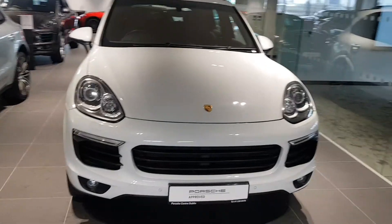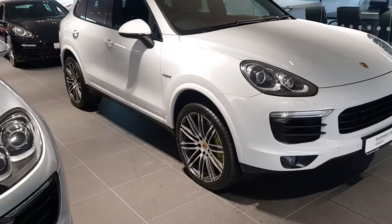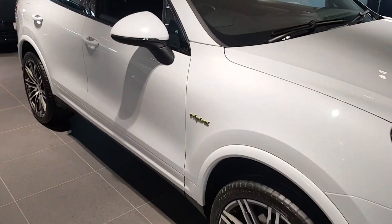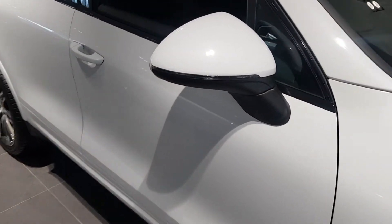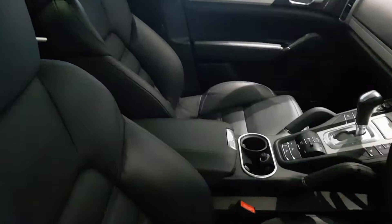Hi, it's Porsche Centre Dublin. In stock: this 2017 Porsche Cayenne diesel, finished in white with full black leather interior.